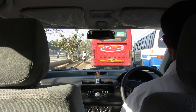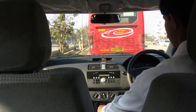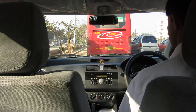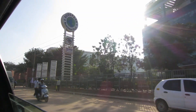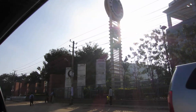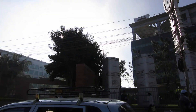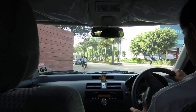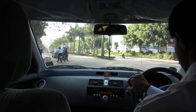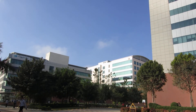Here we are driving down the road on Outer Ring Road, almost at the Intuit campus — just need to make a U-turn to get in. We're driving into the IEC at an office park complex called EcoSpace. It's got a bunch of buildings. Here's the front gate, and in the background you can see the Intuit sign on the building.